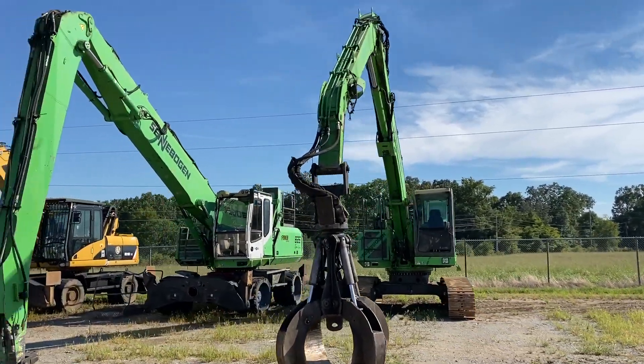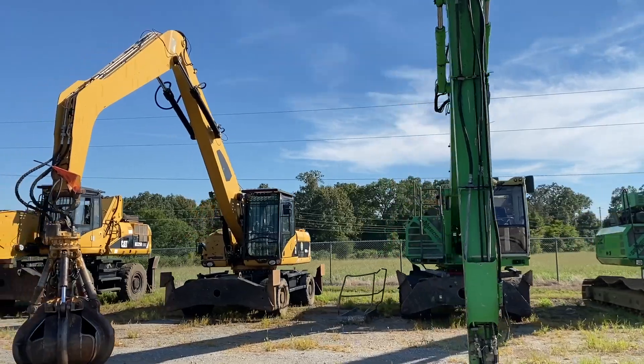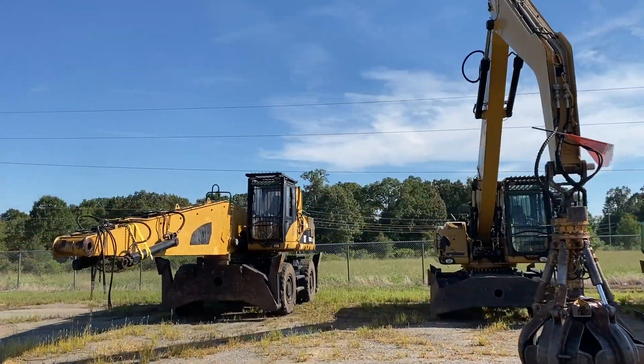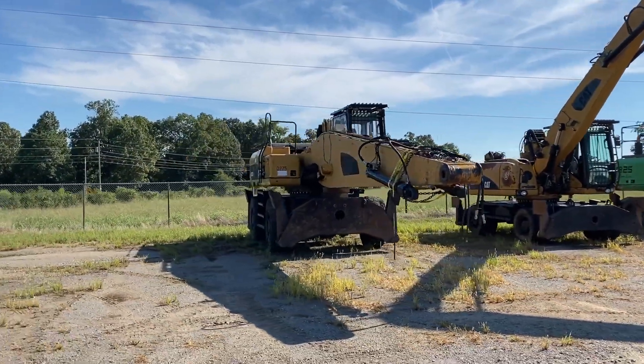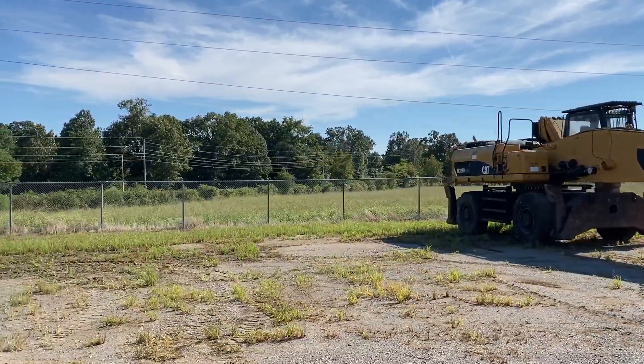Here are the material handlers you saw advertised — these all come off the job working. There's grapples and magnets coming in for that machine. There's more grapples coming in. This one, the 325 — you saw the pictures of it all together. They're bringing in the parts; they just took it apart for transport. It runs and works every day.